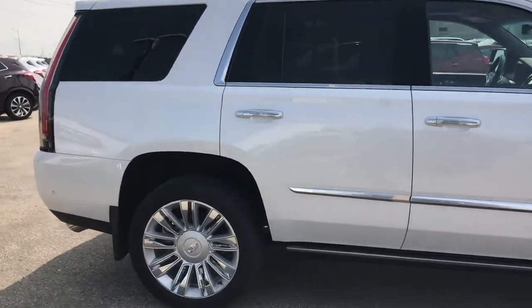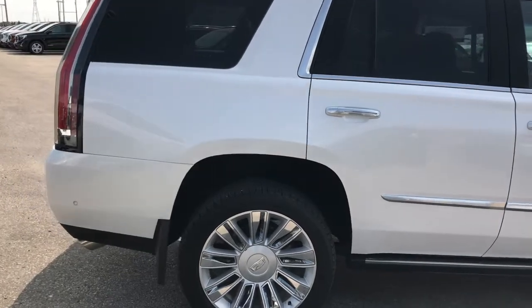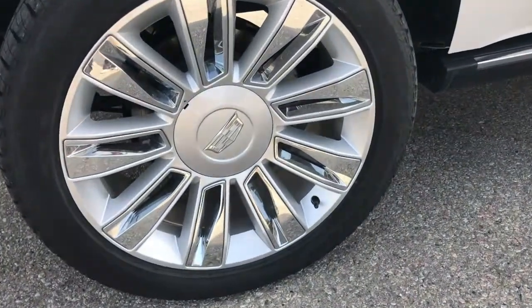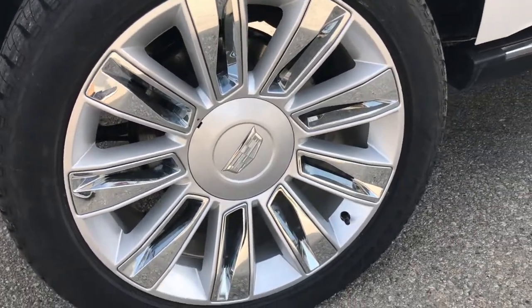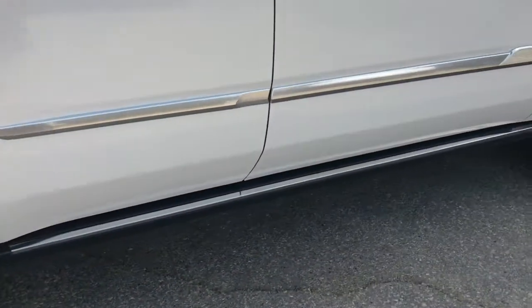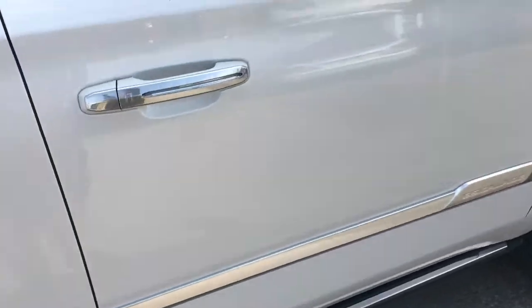A couple of great features about this premium luxury edition Escalade are those 22-inch polished aluminum wheels. Take a look at these rims — absolutely incredible. You've got all-season tires with pretty much brand new tread on them, because like I said, only 17,000 kilometers on the tires.